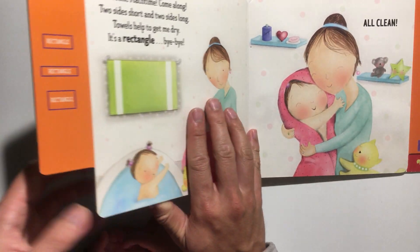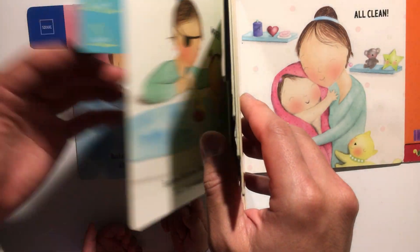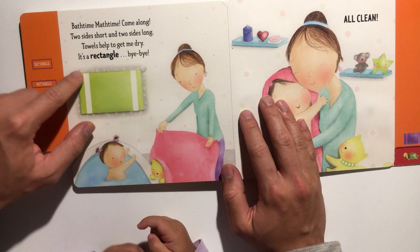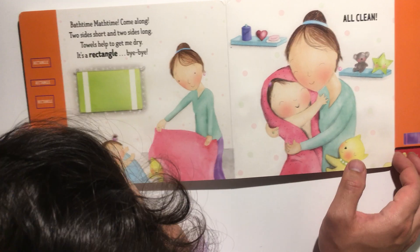And then when all the sides are the same, it's a square. Where's the square? See — all sides are the same length, then it's a square. But if two sides are short and two sides are long, it's a rectangle.